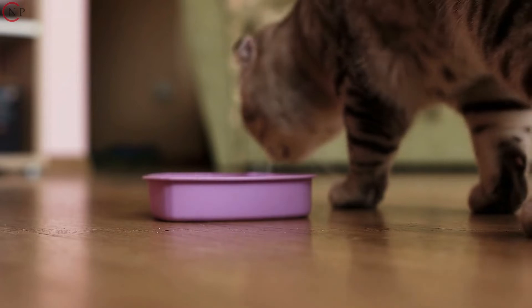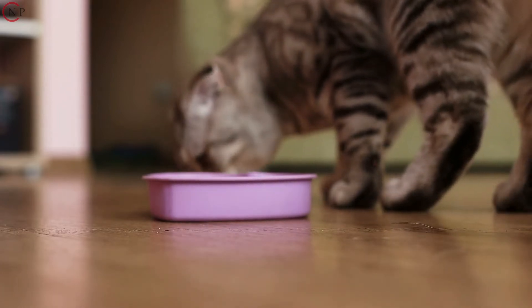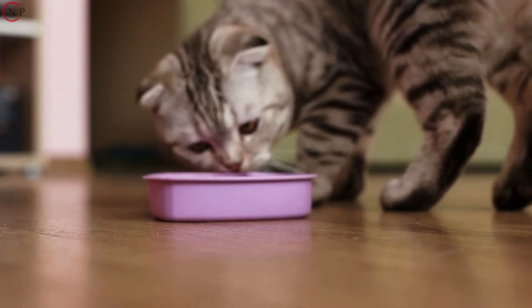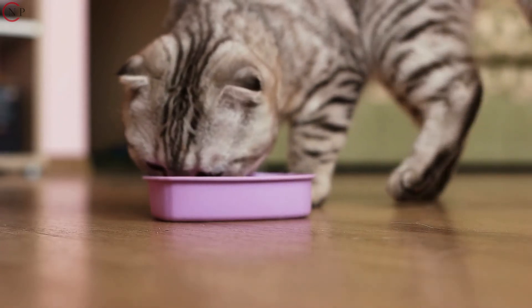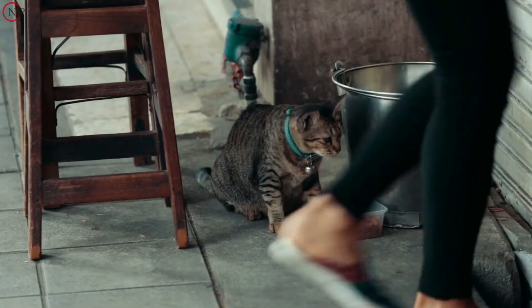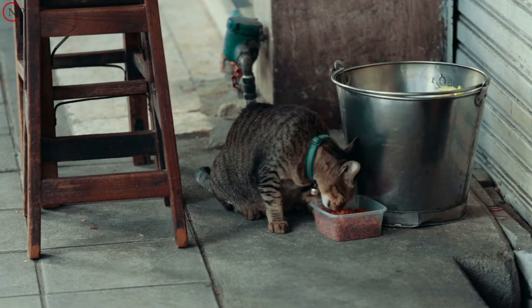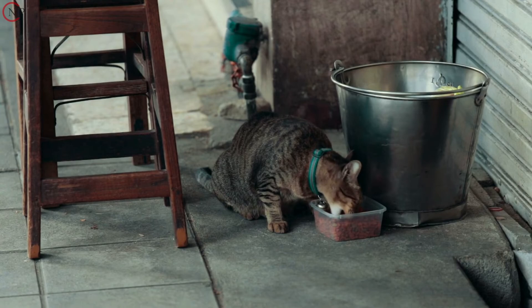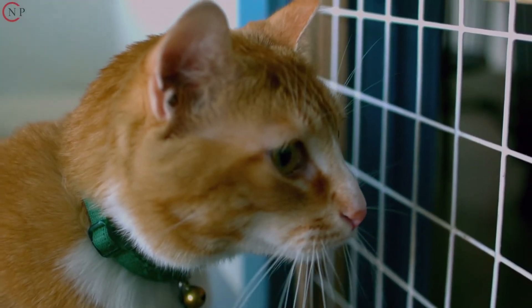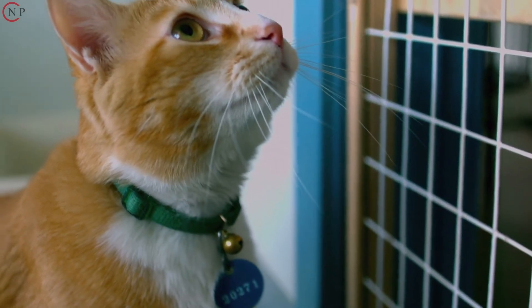Ringworm-infected felines must be classified as potentially hazardous. The safety of your pet requires that young children be kept away from it. Gloves should be worn at all times while interacting with an infected cat. It's important to use extreme care around ringworm because of its infectious nature and delayed healing period.